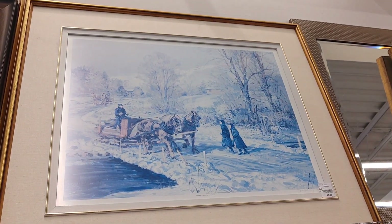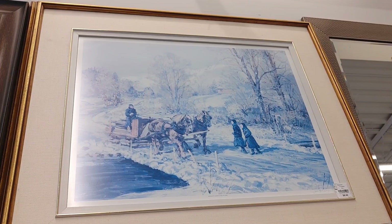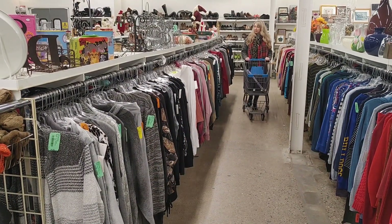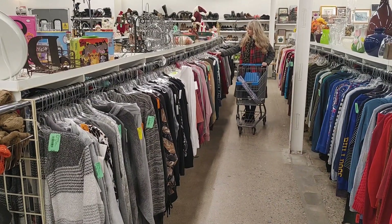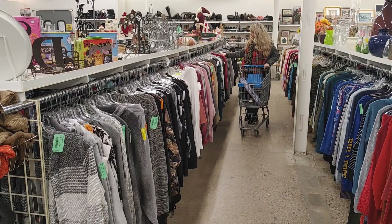I really thought this winter picture was perfect for the winter season. I didn't have a spot big enough for it, but I really did love that piece. And then typically after I look at all the decor, I will go and browse the clothing section just to see if there's any good finds there.